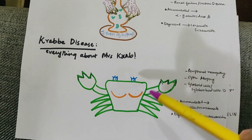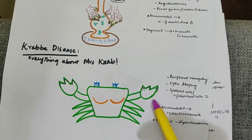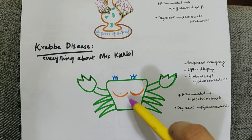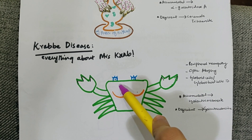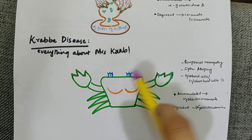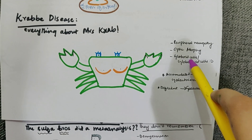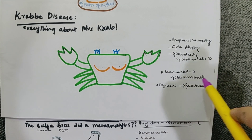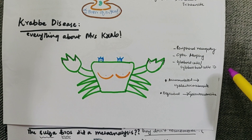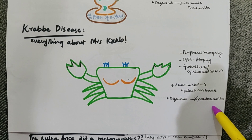Now let's do Krabbe's disease — the tale of Mrs. Crab. Mrs. Crab has weird fingers, reminding you of peripheral neuropathy, and tiny eyes reminding you of optic atrophy. She has giant globoid cells — represented visually by her chest — and what do those suggest? Lots of galactose, so the accumulated product is galactocerebroside and the deficient enzyme is galactocerebrosidase.